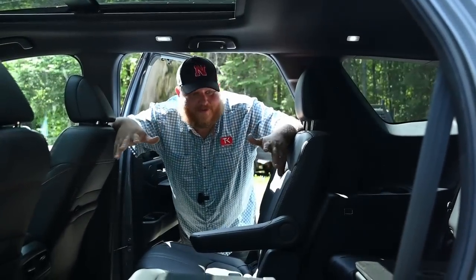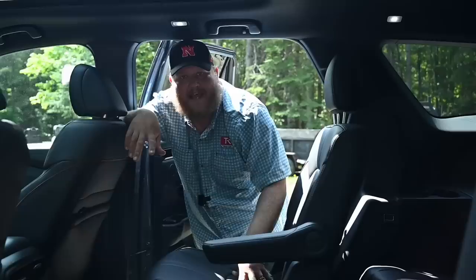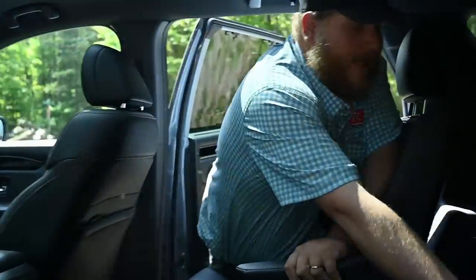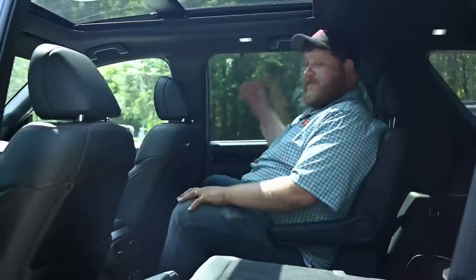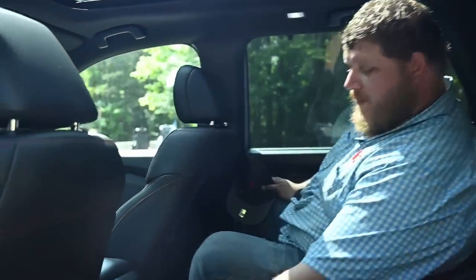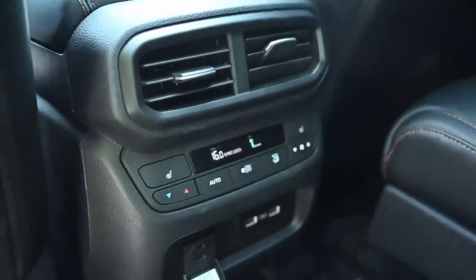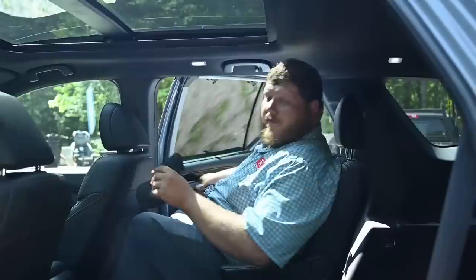This is a Honda Pilot — let's be honest, you buy one to haul a bunch of people and stuff. The Trail Sport gets captain's chairs in the second row. You get lower LATCH anchors on both seats and top tethers, and in the third row there's one lower LATCH position and three top tethers across the back. The second row has just over 40 inches of legroom with tons of knee room and enough headroom even for me at six-foot-two. Amenities include a 150-watt two-prong plug, two USB ports, full HVAC controls, heated seats, and sun shades.